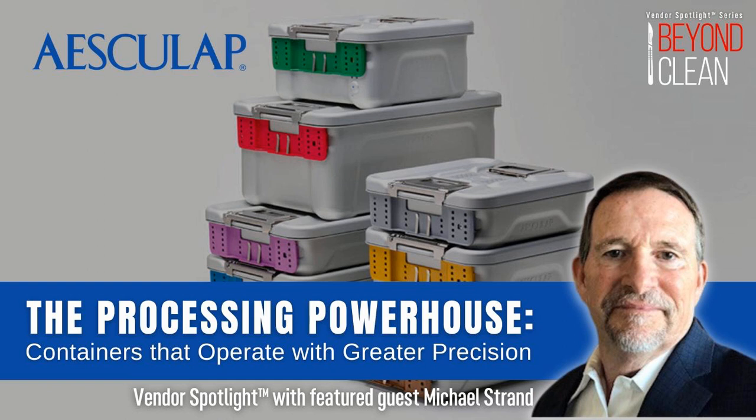From 17 Studios, you're listening to Beyond Clean, the global voice of sterile processing. Joining us now is Michael Strand, Regional Sales Director of the Northwest Healthcare Solutions at Asculap. Today we're going to be talking about containers. This is the third in a series of podcasts with Asculap this year — we've already talked about education and instrument repair. Mike, really happy to have you on the show. Thanks for joining me.